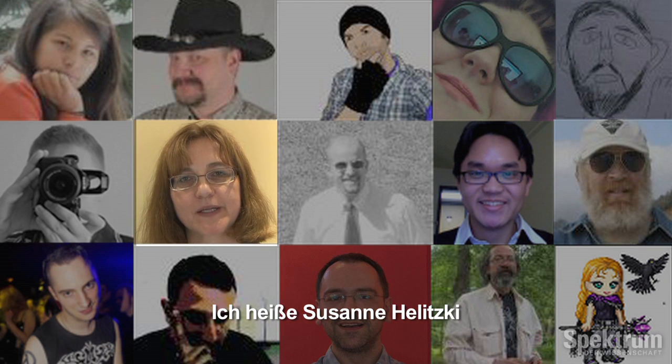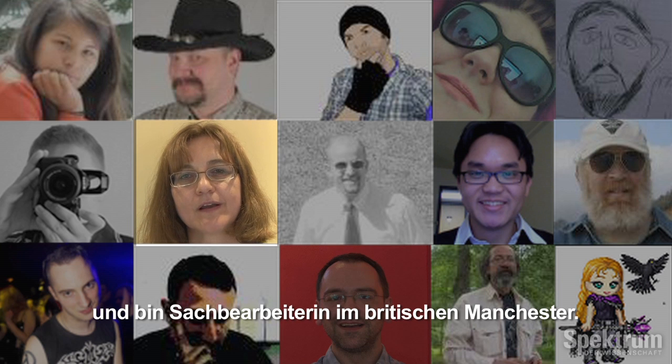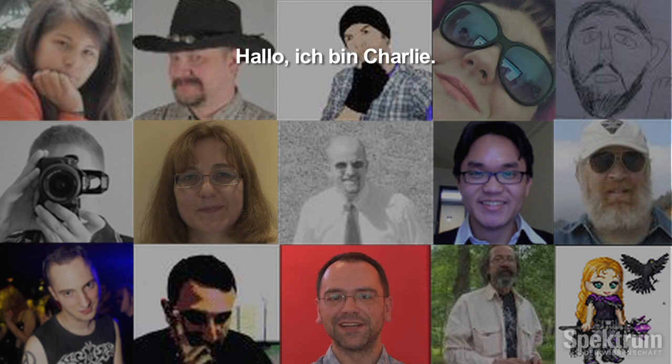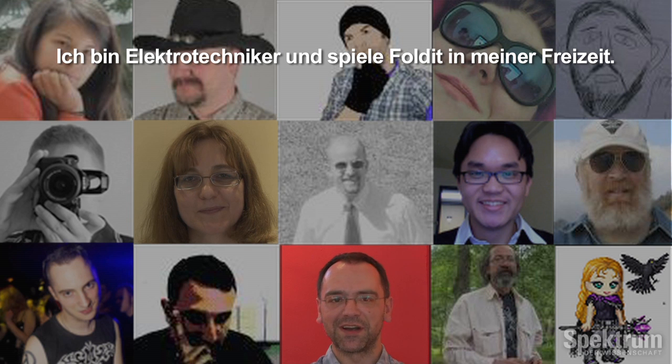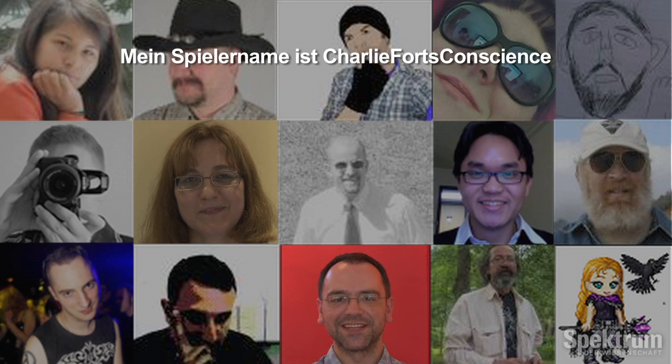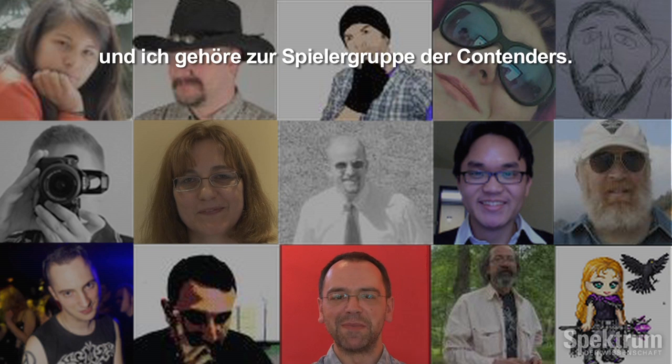I'm Susanne Helitsky, and I'm an administrator in Manchester, and my Folding Gaming name is also Susanne. Hello, I'm Charlie. I'm a bench technician, and in my spare time I play Folding. I used to be number two in the world. My gaming tag is Charlie Ford's Conscience, and I'm a member of the Contenders.